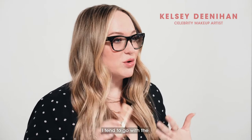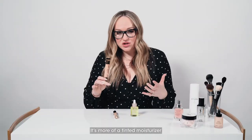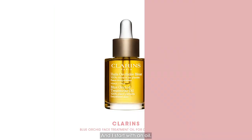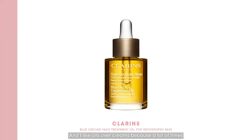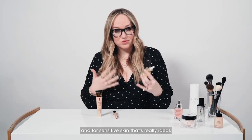If you have drier sensitive skin, I tend to go with the YSL Touche Eclat all in one glow. It's more of a tinted moisturizer but still gives you that coverage of evening out your skin tone that you want. And I start with an oil — I like oils over creams because a lot of times they're more natural, and for sensitive skin that's really ideal.